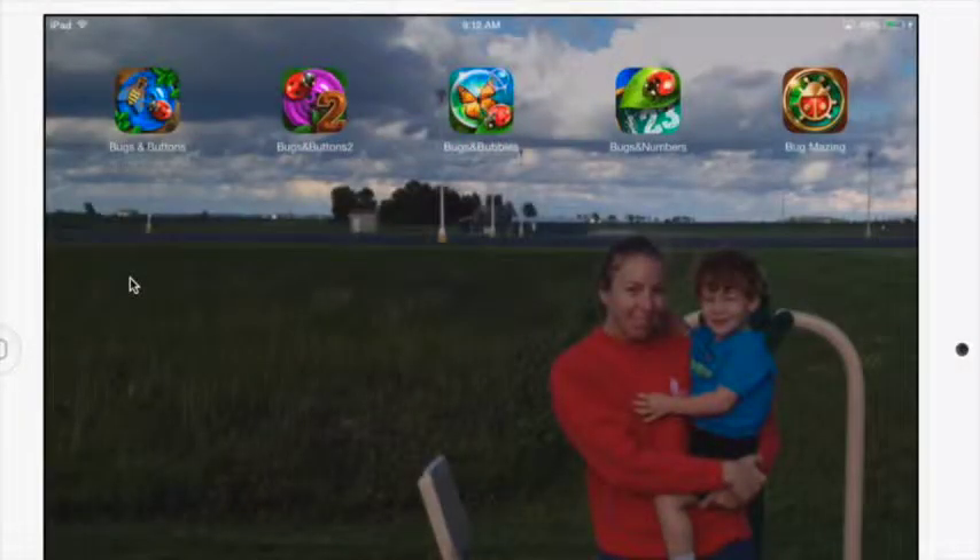Here are all the Bugs and Buttons series that are great for coding: Bugs and Buttons, Bugs and Buttons 2, Bugs and Bubbles, Bugs and Numbers, and Bugmazing. Let's go over the basics of where you can teach kids programming, motivation skills, as well as coding.